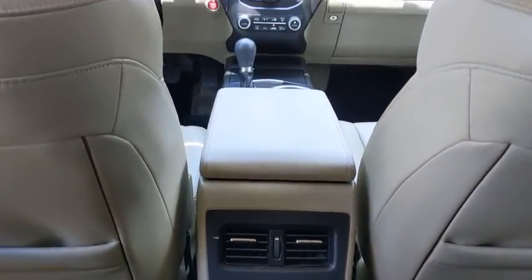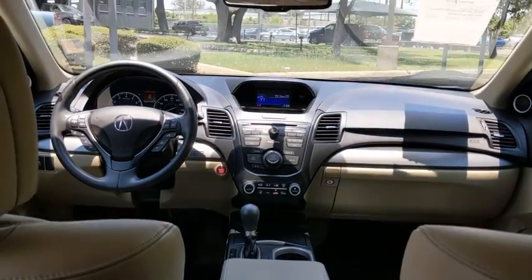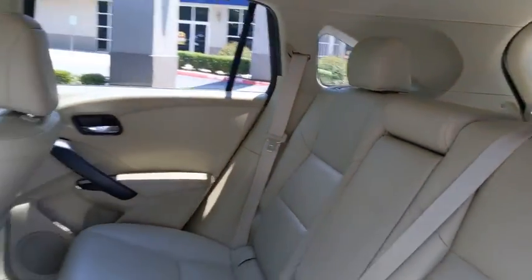Auto-dimming rear-view mirror, floor mats, cruise control, keyless start, aluminum wheels, four-wheel disc brakes, universal garage door opener.